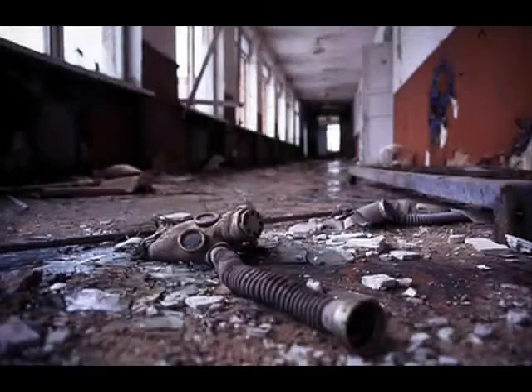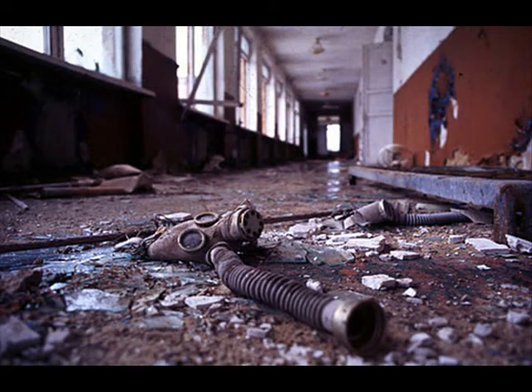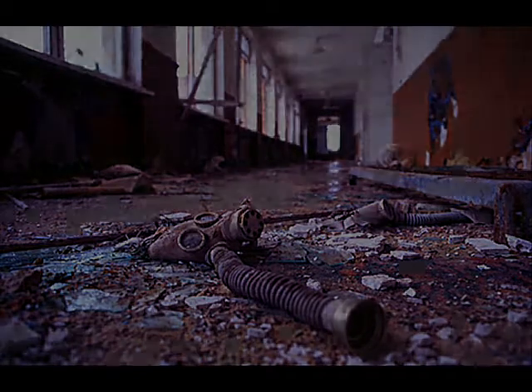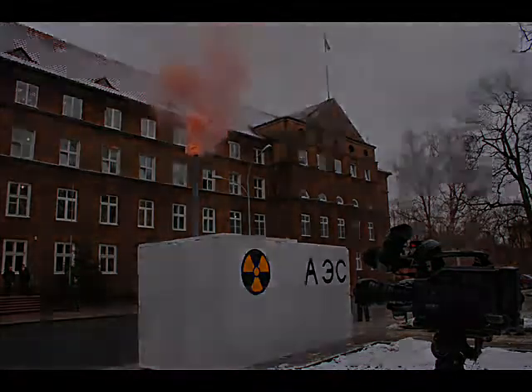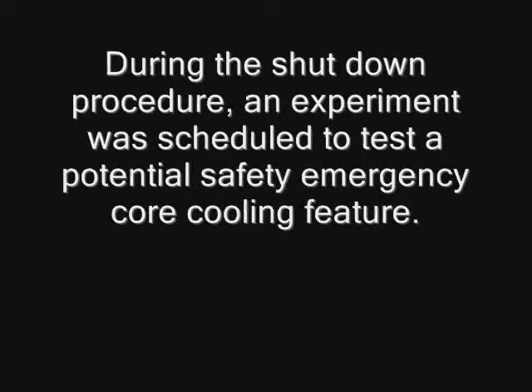So how did all of this happen? During the daytime of April 25th, 1986, the reactor was scheduled to be shut down for maintenance, as it was nearing the end of its first fuel cycle. During the shutdown procedure, an experiment was scheduled to test a potential safety emergency core cooling feature.